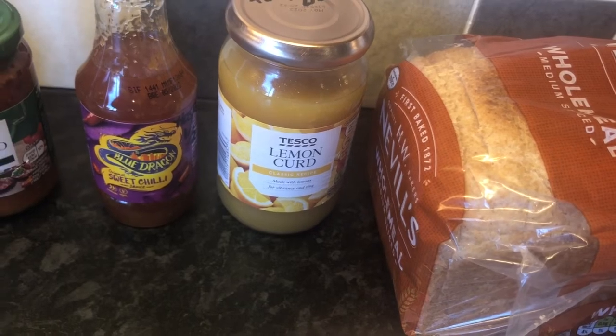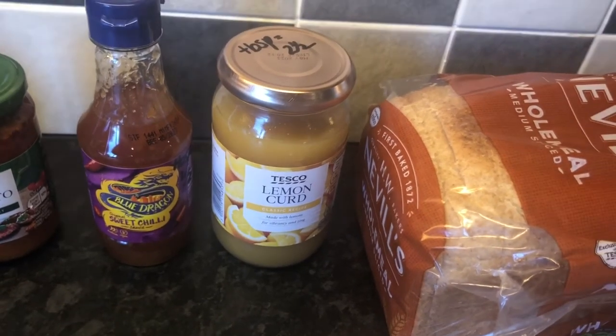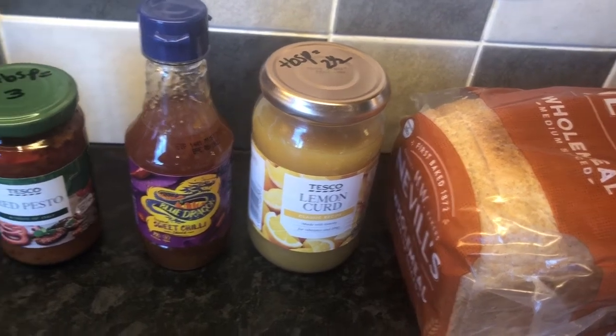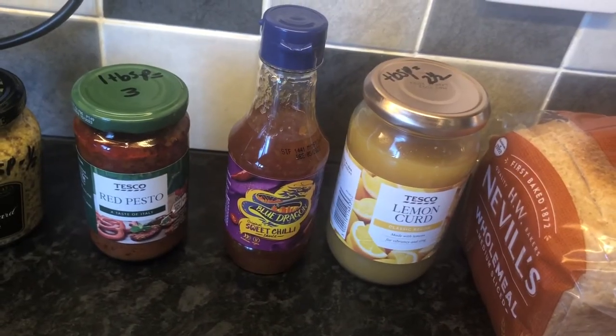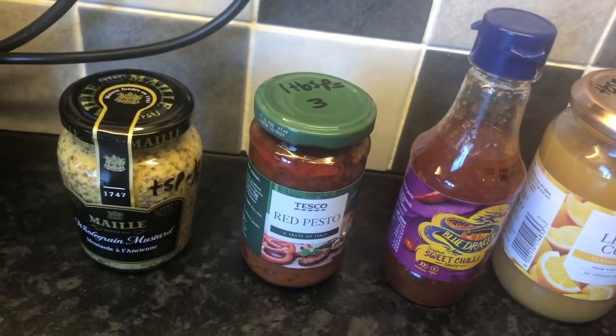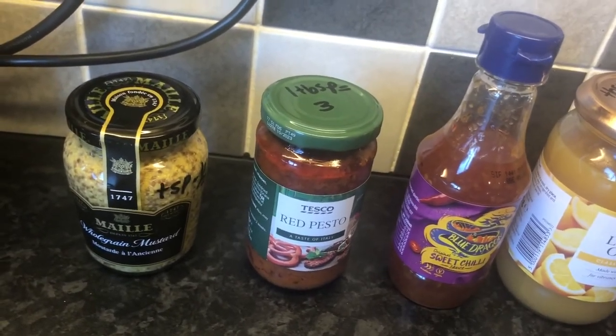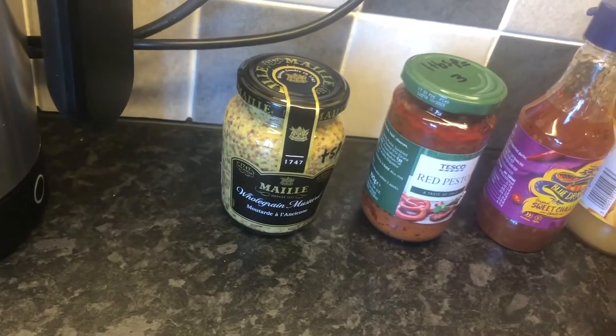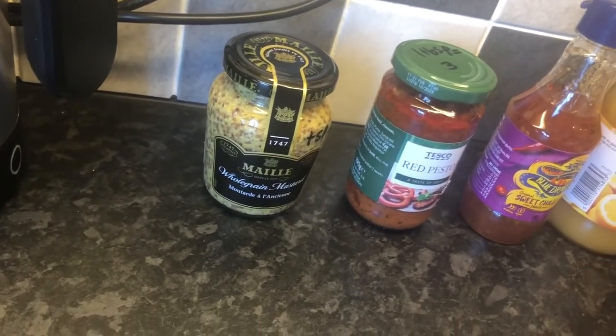Lemon curd — 1 tablespoon is 2.5 sins. Original sweet chilli sauce, 1.5 sins for a tablespoon. Red pesto, 1 tablespoon is 3 sins. And lastly we've got some whole grain mustard — 1 teaspoon is half a sin for that.